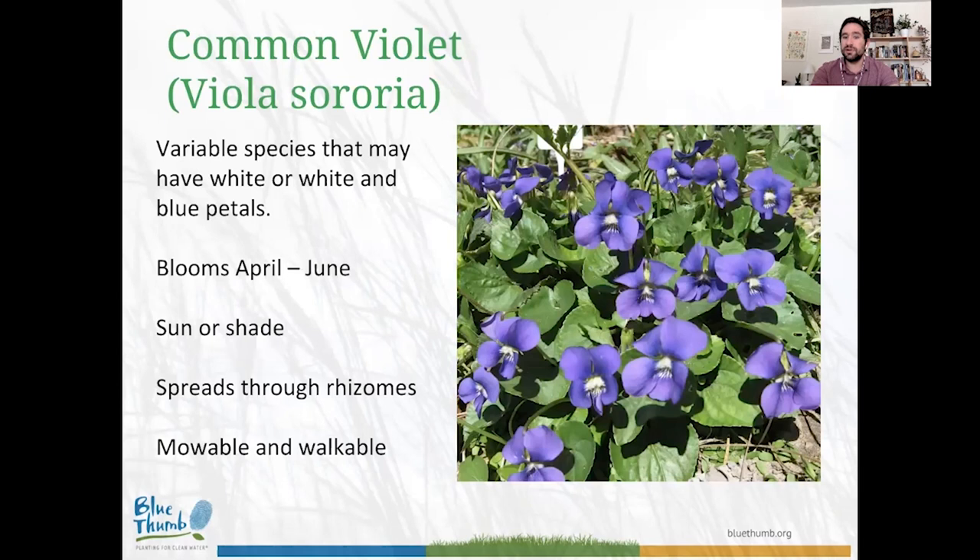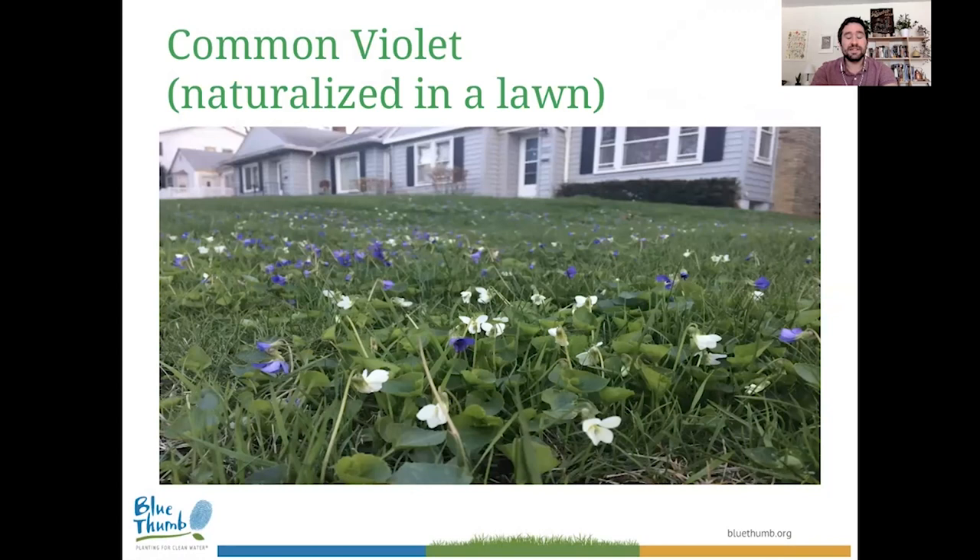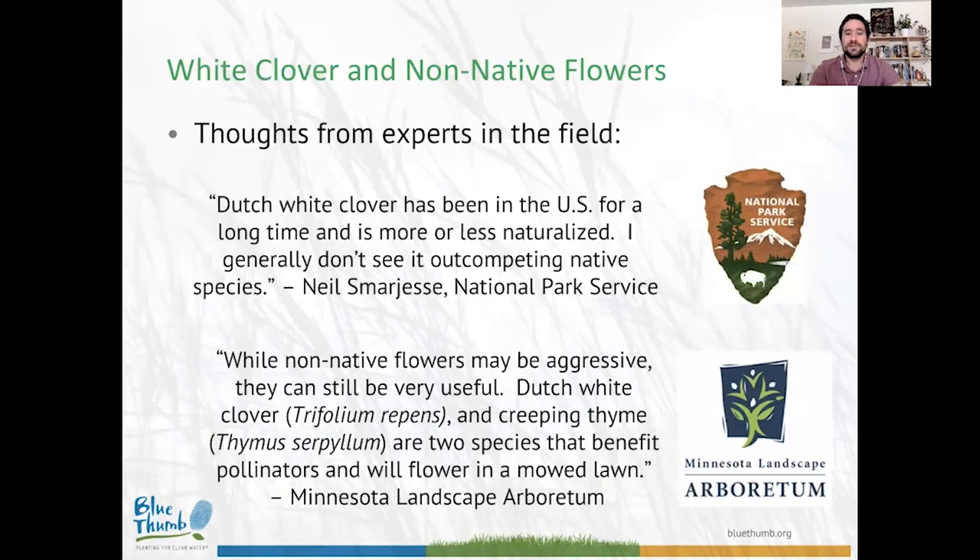Another species not always included in a bee lawn mix, but worth experimenting with, is common violet. It provides gorgeous color — purple or white inflorescence — and is an early bloomer from April through June. You'll see limited pollinator use, but skippers, closely related to moths and butterflies, do use it, and it offers some benefit to bees as well. It does well in both sun or shade and is a nice mowable and walkable species. I'll never understand how we were convinced that a plain, boring, green monoculture is more beautiful than a lawn bursting with color.